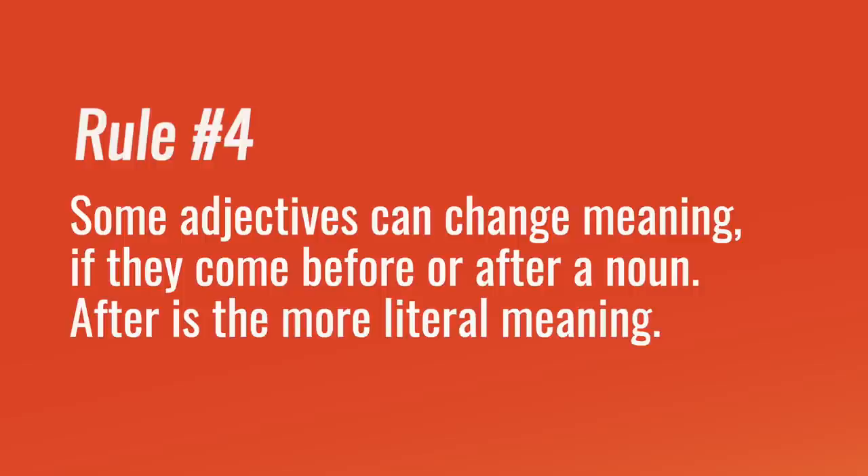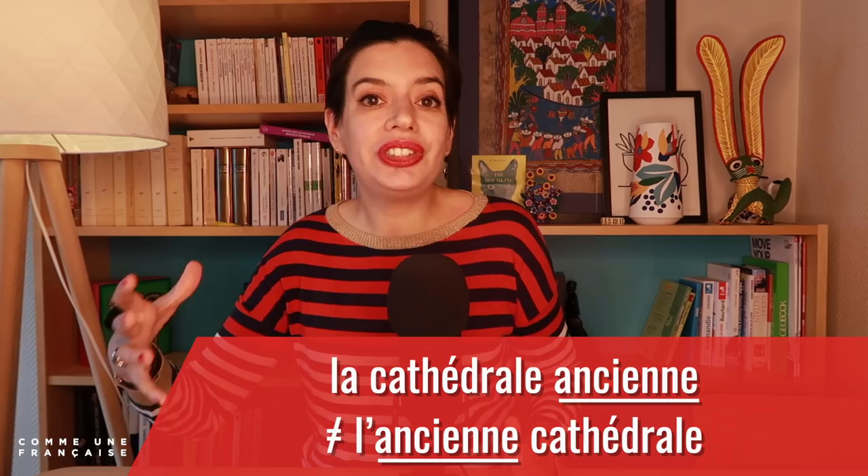And finally, rule number four: some adjectives can change meaning if they come before or after a noun, and after is a more literal meaning. Par exemple, la cathédrale ancienne — the ancient cathedral — is not the same as l'ancienne cathédrale — the former cathedral. And yes, just like Paris, French grammar really is a mess with a long history and a natural evolution based on how people are using it, and several rewrites that try to make it simple but added even more complexity to it.